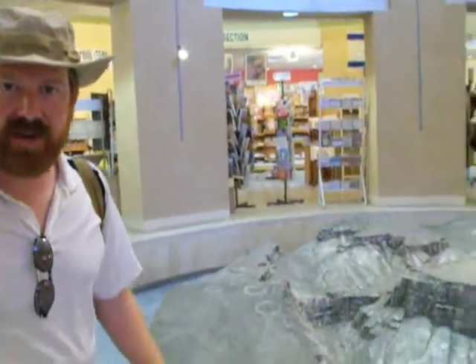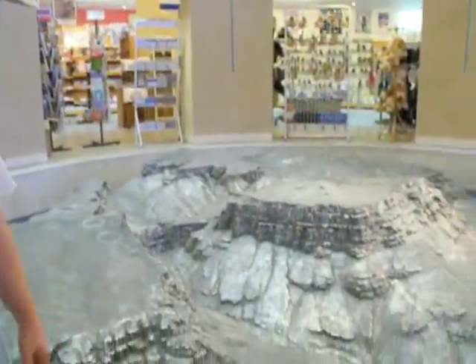We're at Masada. We're not on the summit yet — we're inside. But there's a model here that shows very well the site and the essential things. Maybe this will give a better idea than going up on the summit.